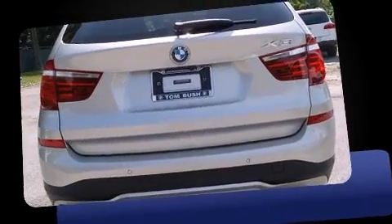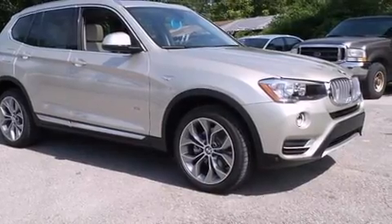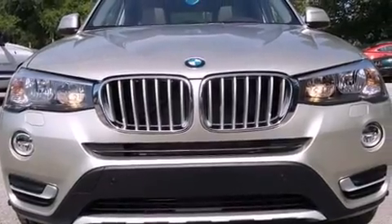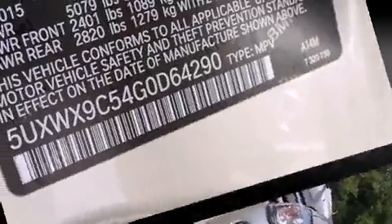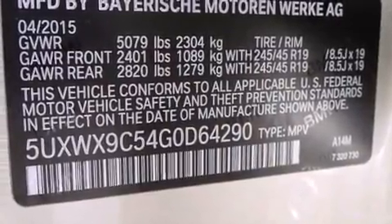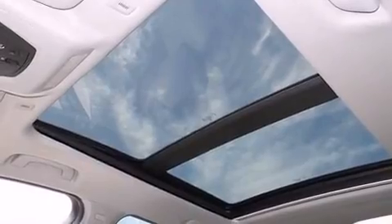Top features include rain-sensing wipers, front and rear reading lights, a built-in garage door transmitter, automatic dimming door mirrors, power moonroof, a power liftgate, and seat memory. The unique heads-up display projects vehicle information onto the windshield, including speed, gear selection, and engine speed.